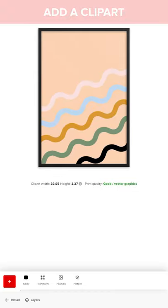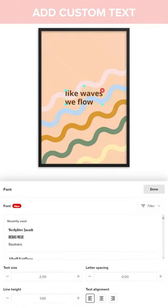Duplicate it and change the colors. Now add a simple text message, change the font type and add a shadow.